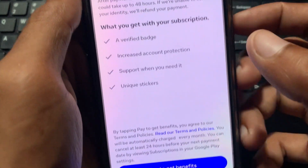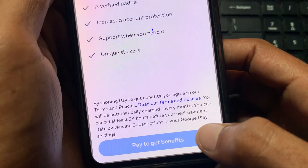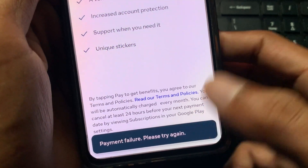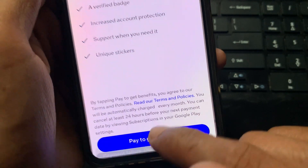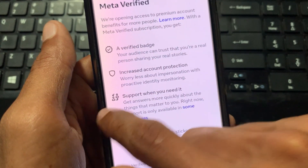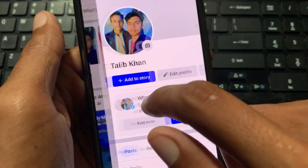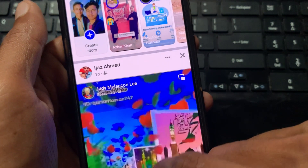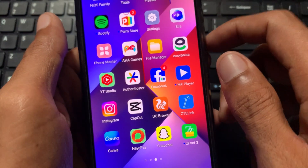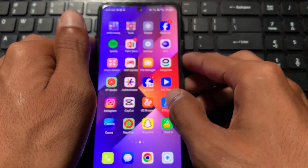If you want to get this, simply click on Pay to get benefits. In my case, I have a payment failure because I have not attached any payment method to my Facebook. So first of all, you need to attach a payment method to your Facebook account, and then you will be able to get your Meta Verified badge on your Facebook profile.